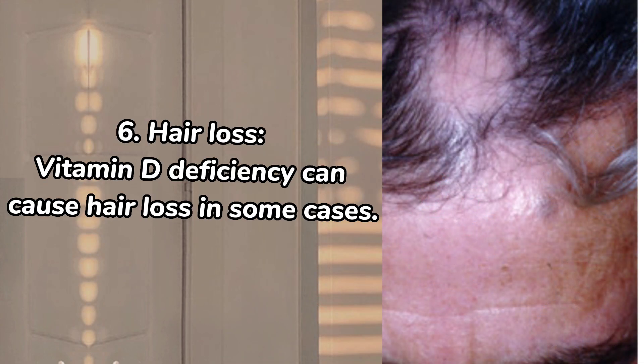6. Hair loss. Vitamin D deficiency can cause hair loss in some cases.